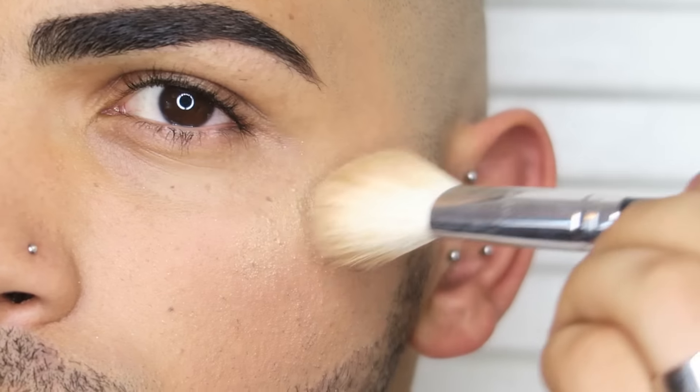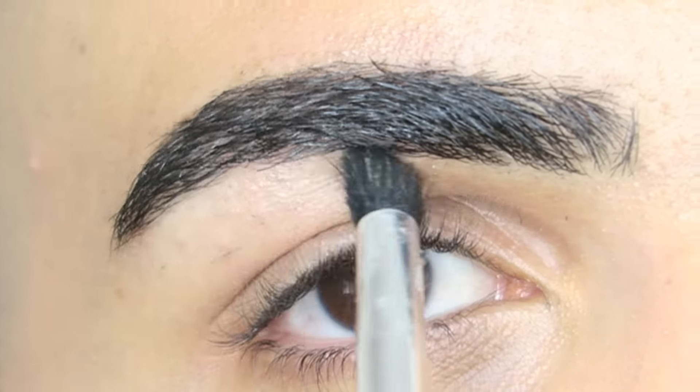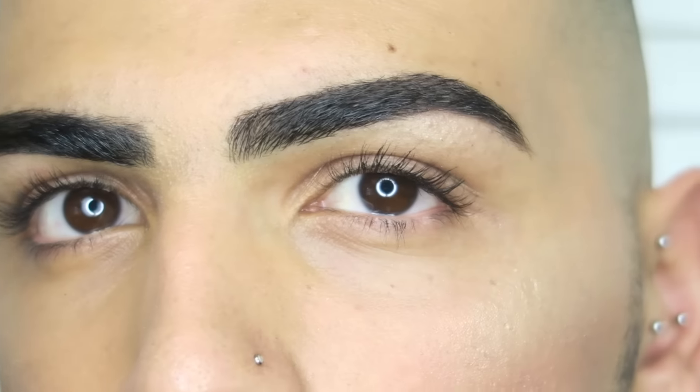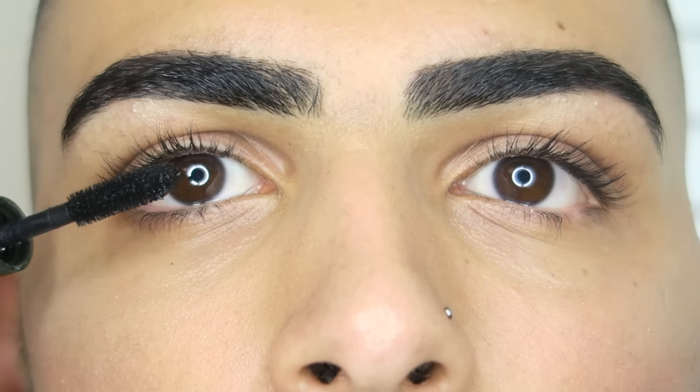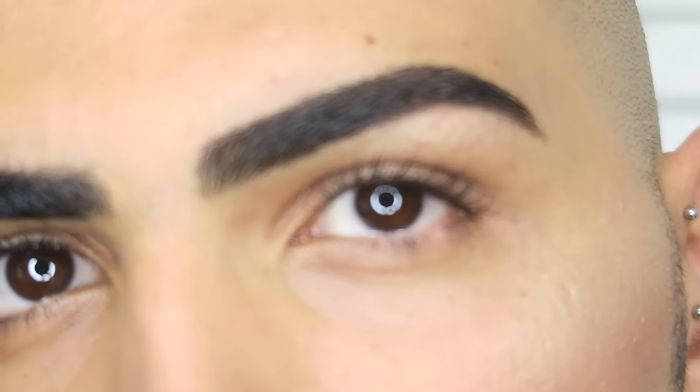Once you're finished with the highlighter on your cheeks, I'm going to add it onto my brow bone. This will bring out my brows and make them stand out more. Let's move on to some mascara. I have really long lashes. I'm using a little one from Clinique — this came in a sample kit. I think it's really nice.